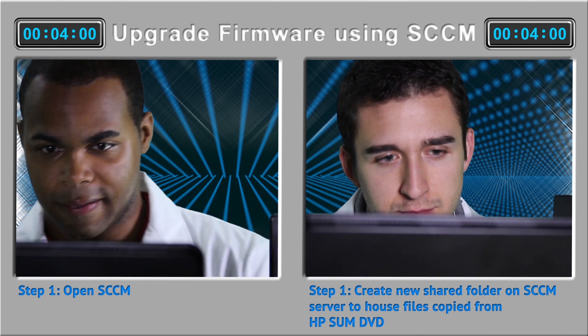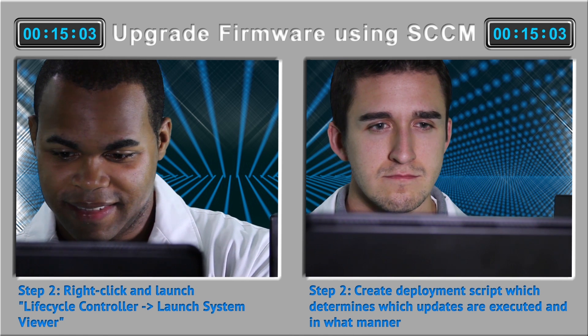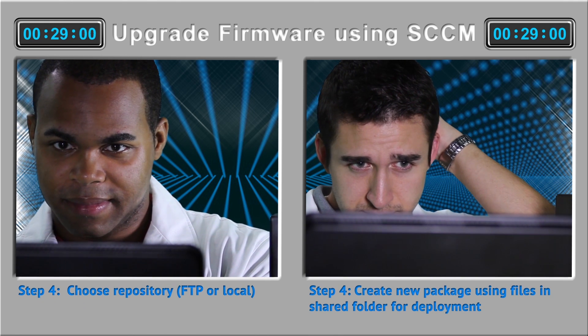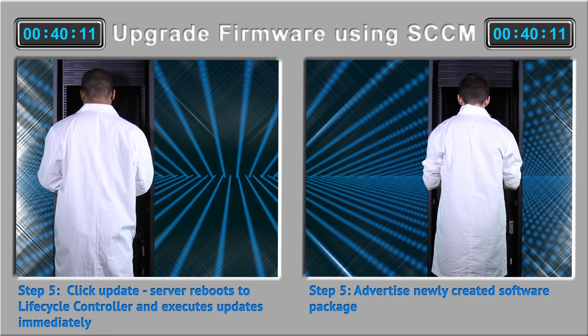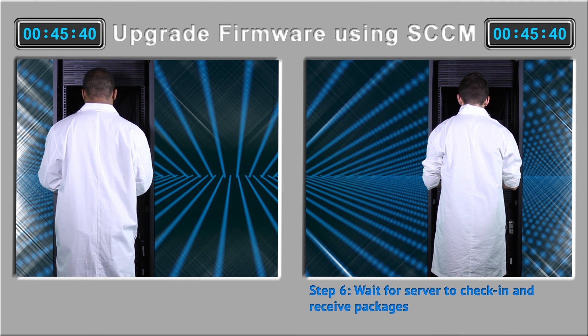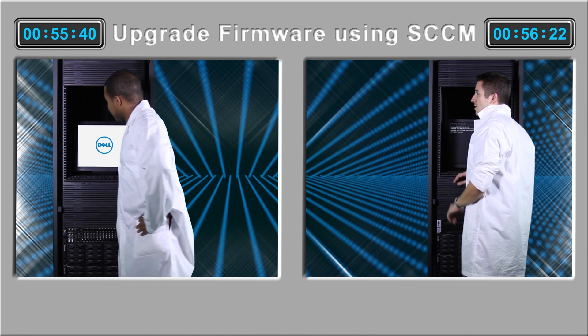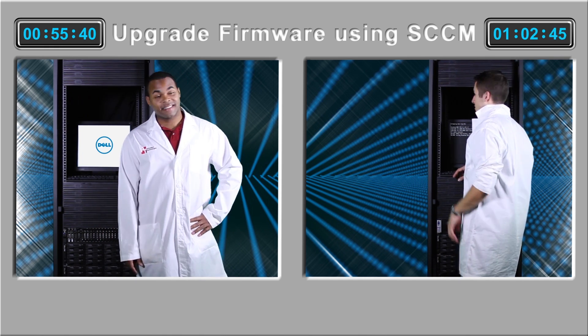And they're off. David will use the Dell Lifecycle Controller integration for Microsoft System Center Configuration Manager. He's going to the target server and selecting Dell Lifecycle Controller, entering some info, making a few selections, clicking update — and Dell Lifecycle Controller does the rest from there. Dave finishes in 55 minutes, 40 seconds, just 76 seconds of which were actual hands-on work.